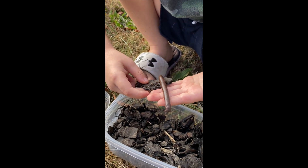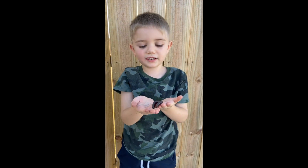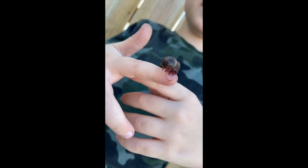Hey, here's Millie! Hi, I'm Brady and this is Millie the Millipede. Here's Millie. Hi Millie. Hi!